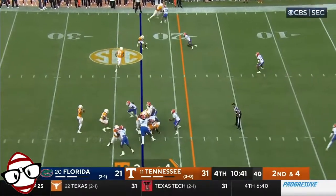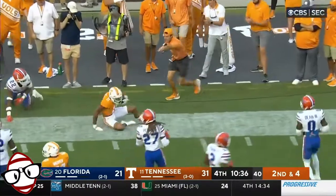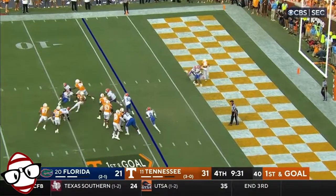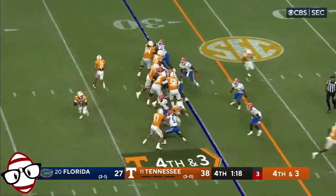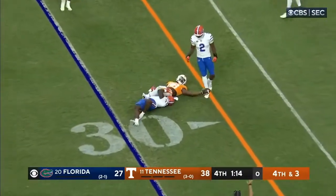When a team is going tempo and you weigh 400 pounds, there's a throw out to Hyatt. Hooker on the RPO — and down he goes. Hooker throws — gonna be a little bit short.